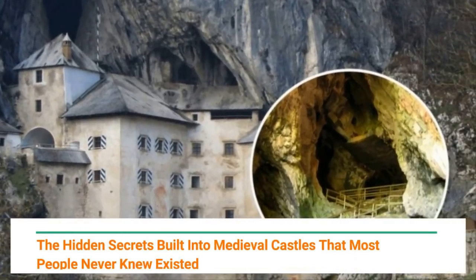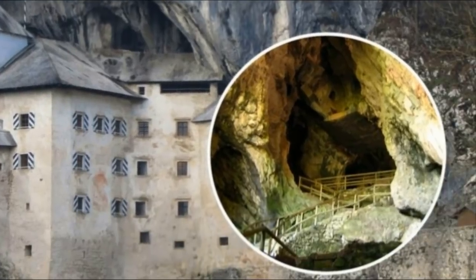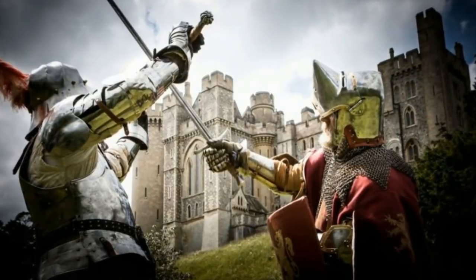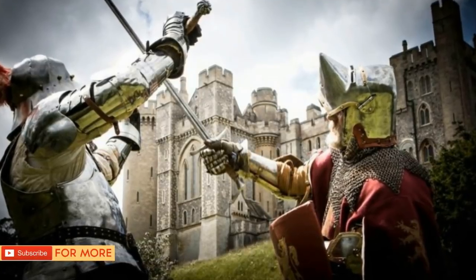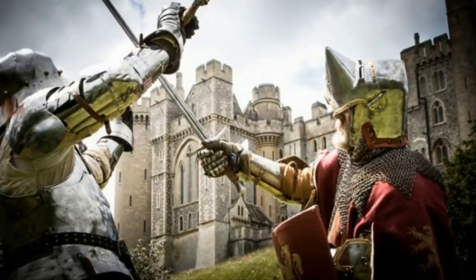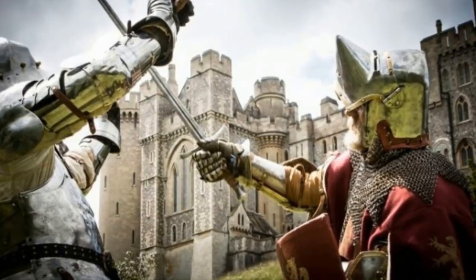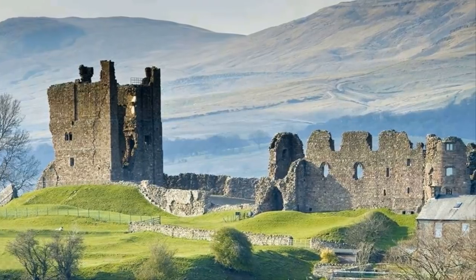The hidden secrets built into medieval castles that most people never knew existed. When you look at a medieval castle, several different images probably pop into your head — a princess gazing from a window, or a knight jousting atop his noble white steed. We all hold different associations with castles, but how much do we really know about their design and the purposes they served for those living behind their walls?